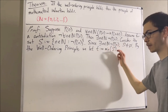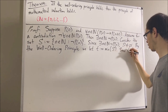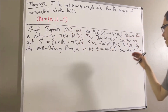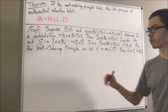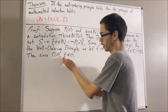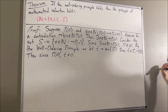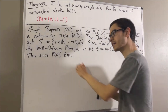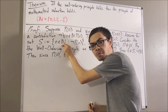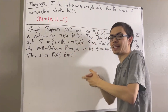Since t is an element of S, it follows that not p of t is true. However, since p of zero is true, we must have that t is not equal to zero — because if t was equal to zero, then we would have p of t and not p of t, which gives us a contradiction. And since t is not equal to zero, we have that t is a non-zero natural number, which means t minus one must also be a natural number.